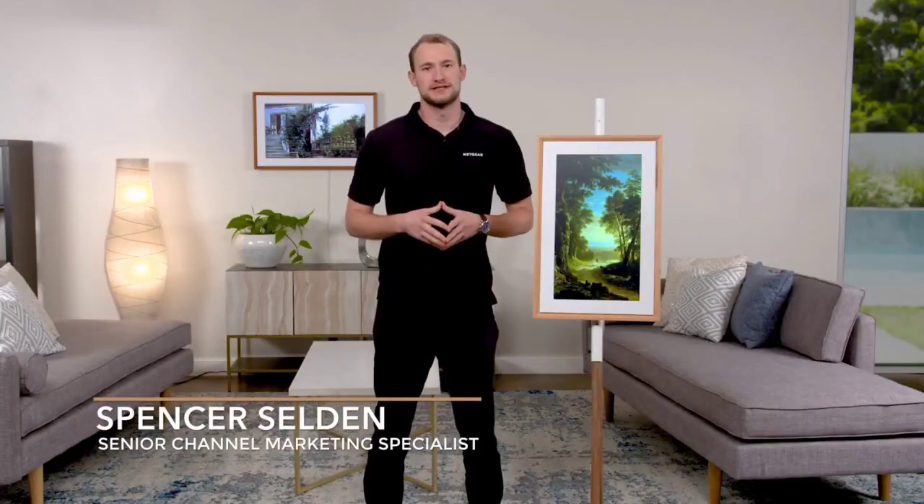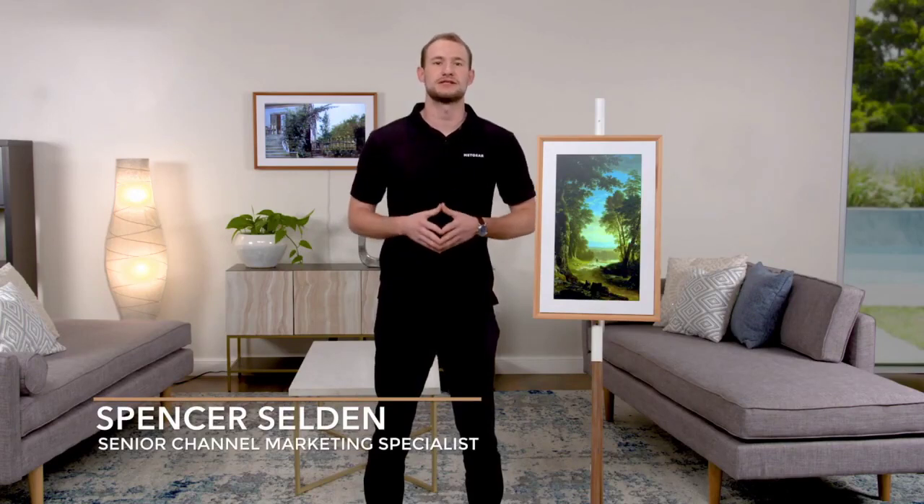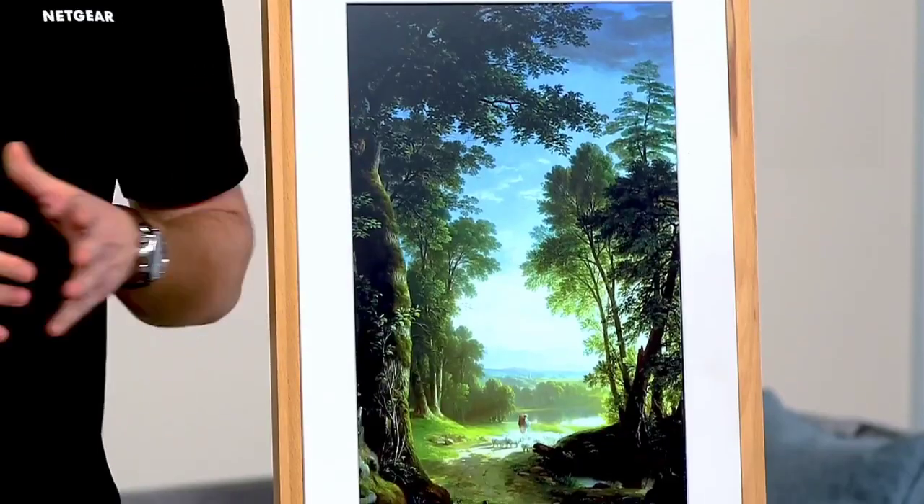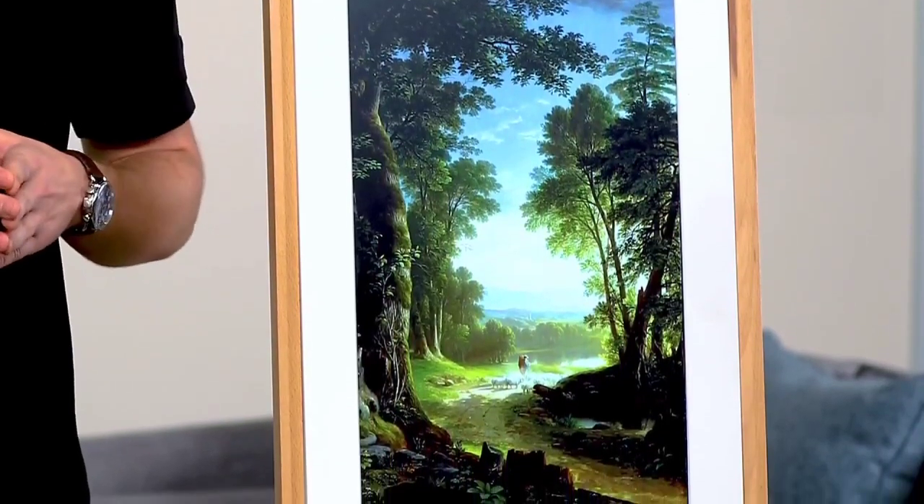Welcome to Netgear's virtual event series, where we show you the latest and greatest technology Netgear has to offer. I'm Spencer from the channel marketing team, and today I'm going to be showing you the Mural Canvas 2. The Mural Canvas 2 is a digital canvas that elevates your favorite photos and brings over 30,000 works of the world's art right to your home. Thanks to our patented true art technology, every detail and texture in a painting or photo looks as real as it would on a traditional canvas or print.